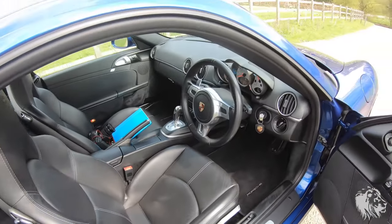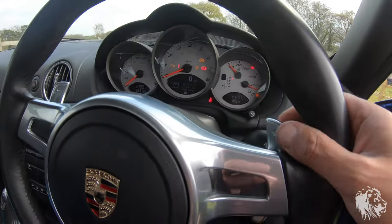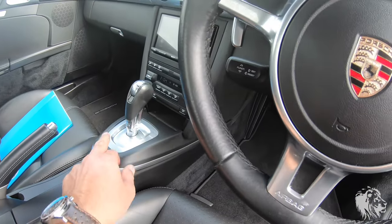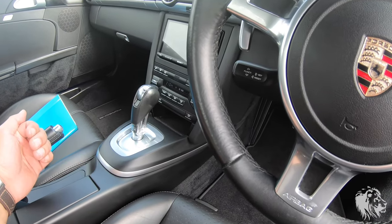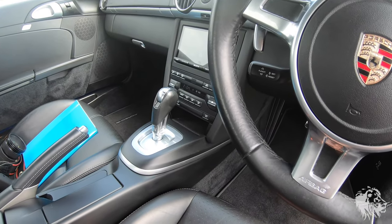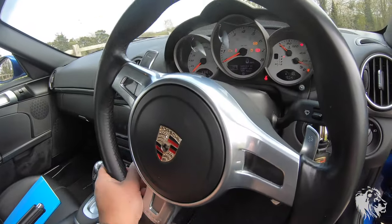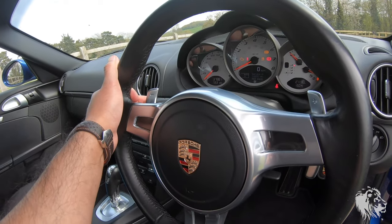The Sport Design steering wheel has full-size metal paddles to operate the gears. You can put it in manual mode by selecting drive and sliding it across — push away to go up a gear, pull back to go down a gear, just like a sequential box in a rally or race car. It's a really interactive way of changing gear, with the paddles instinctively exactly where you want them on a B road.